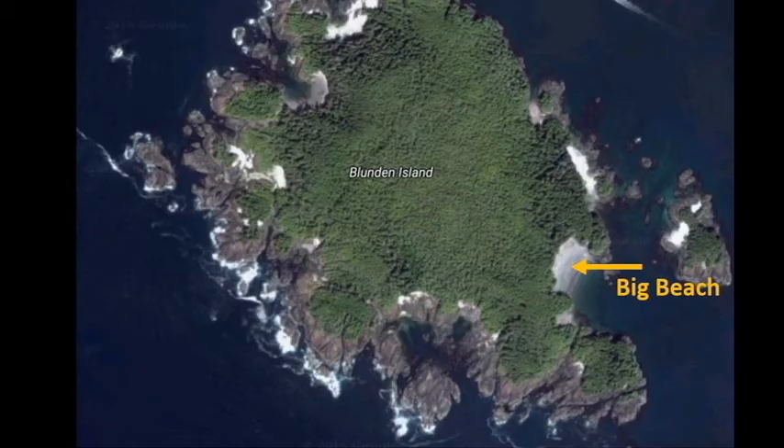This is a satellite image of Blunden Island. Note that there is a large sandy beach on the southern portion of the island. Based on the satellite image, this was where we intended to be dropped off. The image of Blunden Island can be misleading — it shows obvious beaches, but what it doesn't show is that the rocky sea edges are not passable by foot at any time. This is an important aspect that will be covered later in this video.